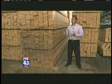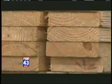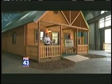Production starts here with huge stacks of lumber — two-thirds of a mile's worth of wood just to make one house — and then it becomes this: the Mountain King Log Cabin, 1,100 square feet, two bedrooms of utter beauty.